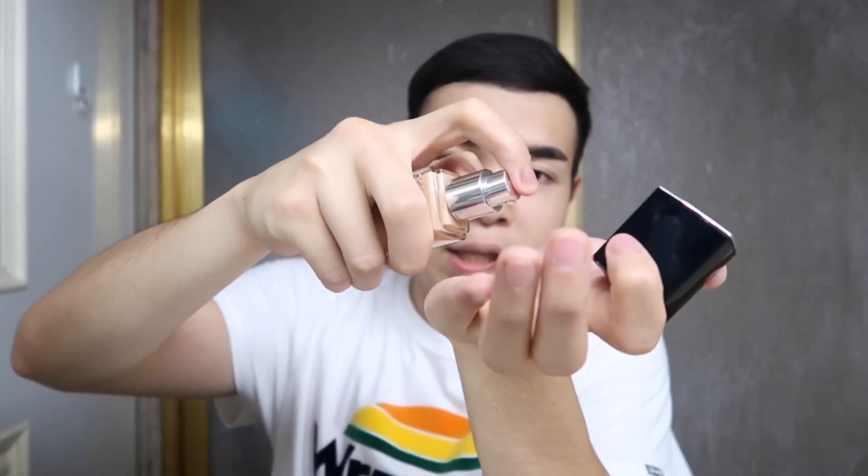Next I'll use the Dior Forever Skin Glow foundation. I know it's expensive — around ₱3,000 — but it was a gift from my boyfriend. I haven't been using it much because of the pandemic. The shade is a bit light for me now since I've gotten a little tan. My foundation shade and my skin tone are mismatched. I'll apply only a little. I'll also mix in the L'Oréal Infallible, which is slightly darker for me, but it has a nice skin-like, lightweight finish.